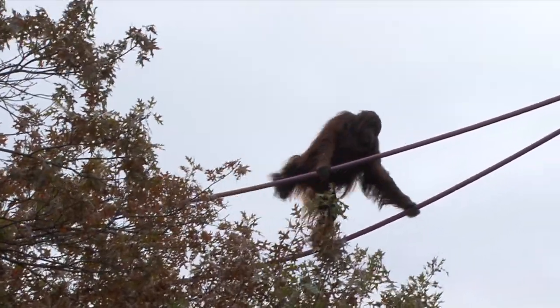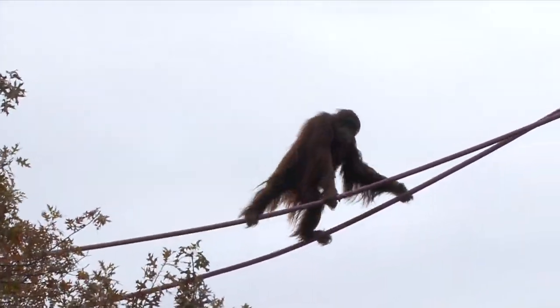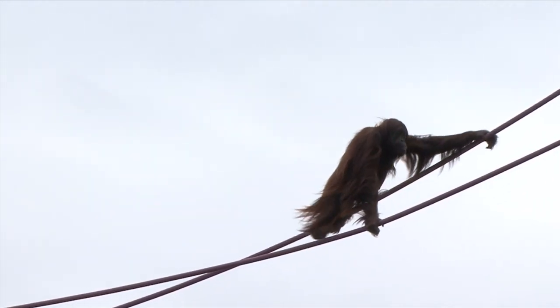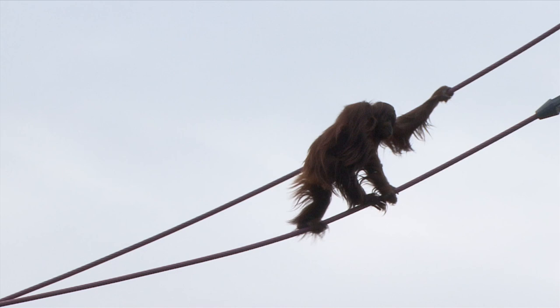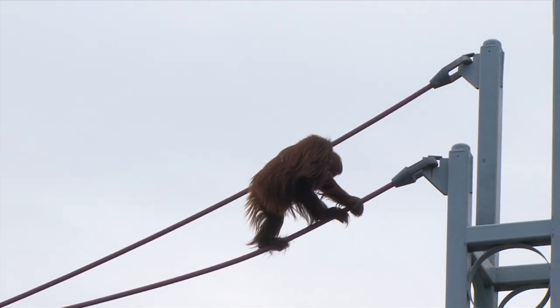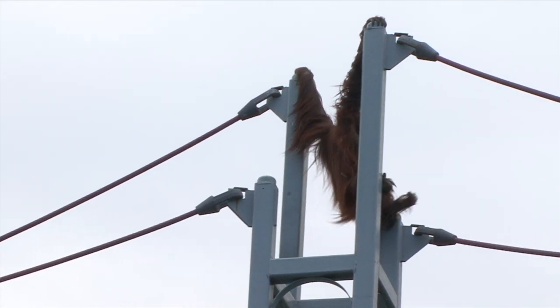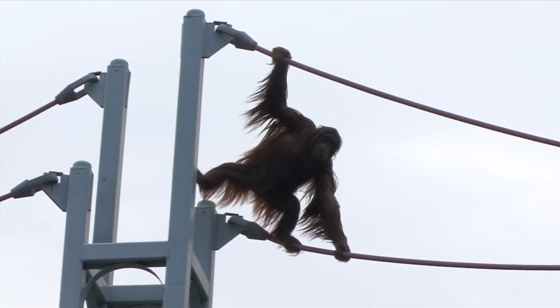The judges are really going to be sticklers about what they're looking for. They're looking for a real ease of movement. They want to see Bonnie's hands and feet move together, one after the other, really smoothly and simultaneously. And it looks like she's doing a great job of this, so she's got a great routine going for her. I can't spot any deductions so far.